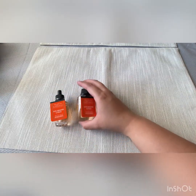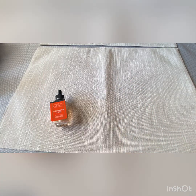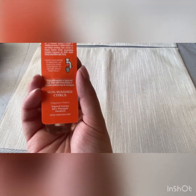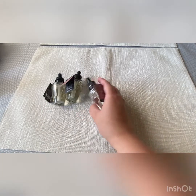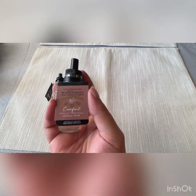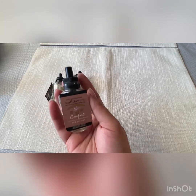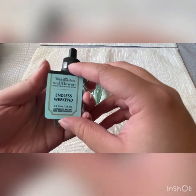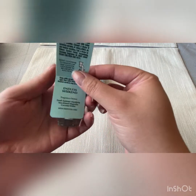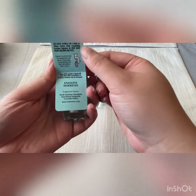Two of the Sunwashed Citrus — that's Sugared Lemon, Juicy Pineapple, and Mandarin. Three of the Aromatherapy Comfort Vanilla and Patchouli. I grabbed four of the Endless Weekends. This is Fresh Summer Mandarin, Sun-Kissed Magnolia, and Coconut Water.